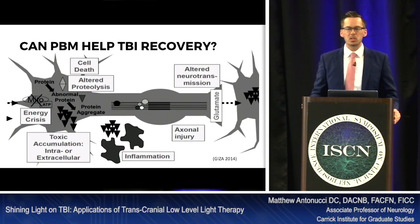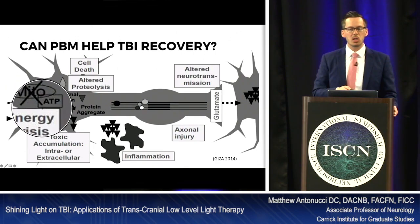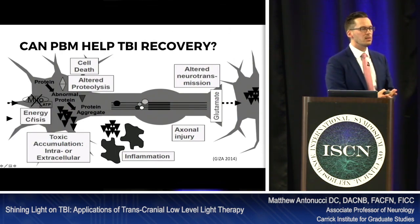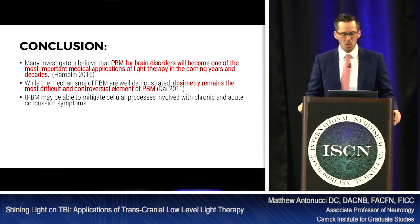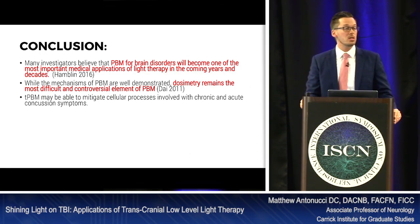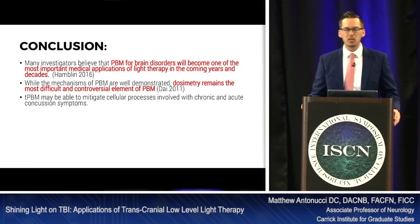Coming back to where we started — how can photobiomodulation help TBI recovery? During a concussion, we see injury to mitochondria, decreased ATP production, and decreased energy synthesis. Laser therapy can help the chemical cascade at the acute phase and can also help with inflammation and synaptogenesis. In conclusion, photobiomodulation for brain disorders will become one of the most important medical applications in light therapy. Dosimetry remains the most difficult and controversial element; however, transcranial PBM may be able to mitigate cellular processes involved with chronic concussion symptoms.